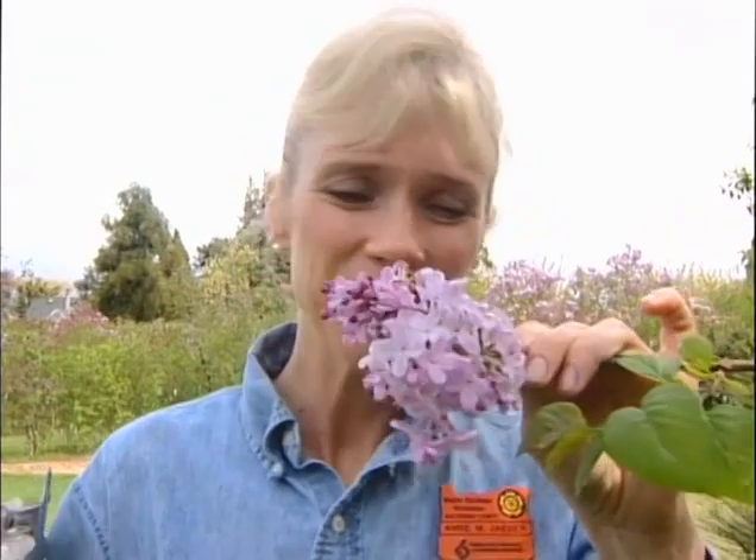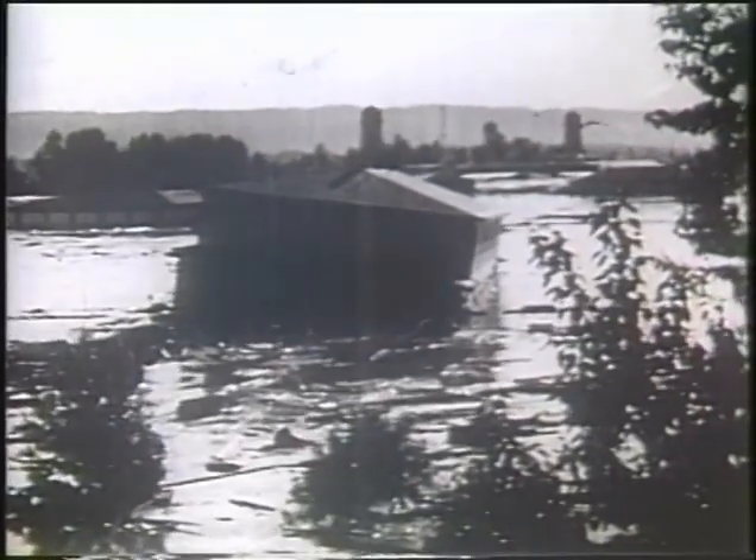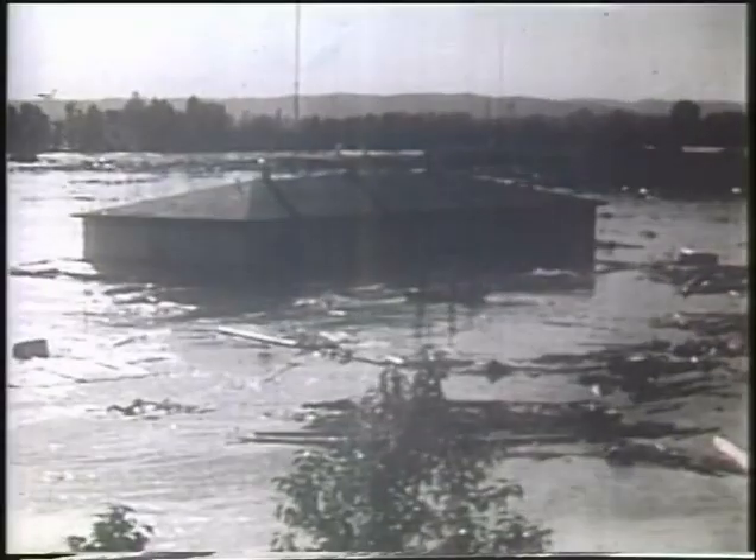This garden was completely washed out in 1948, swept away by the angry waters. The Vanport flood wiped out the lilacs. Klager's husband died trying to save them. And people that had cuttings, or had bought lilacs from her before, brought some back.